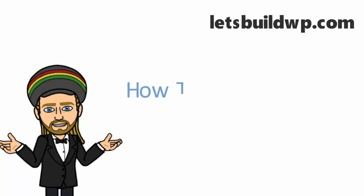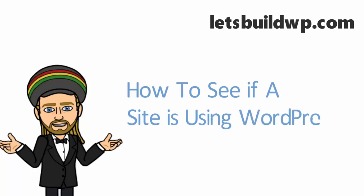Hi guys, my name is Marty from letsbuildwp.com and today I'm going to show you how to check and see if other websites or blogs are using WordPress.